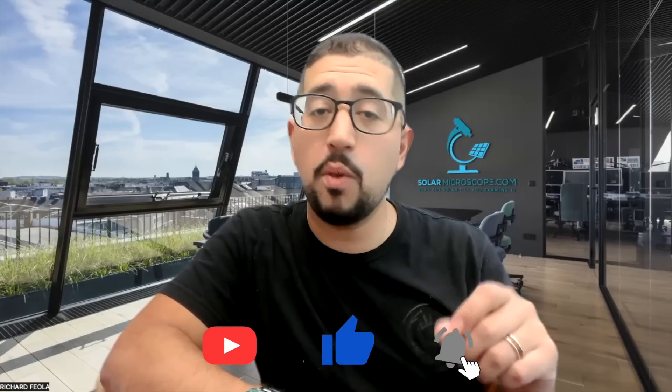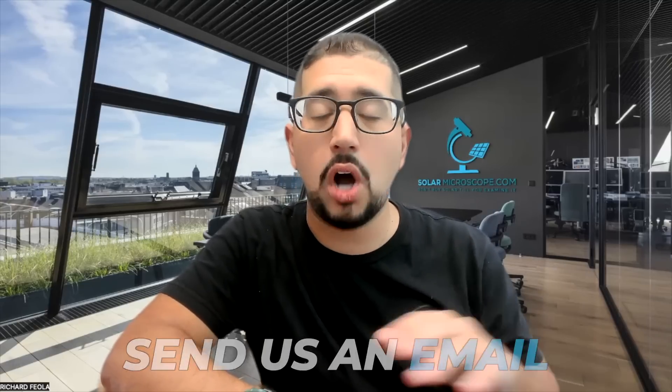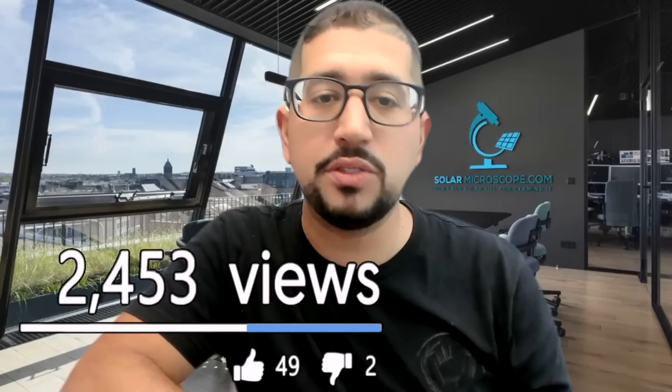Make sure you like this video and subscribe to the channel. If you've had solar on your home and you want to tell the world about your positive experience, send us an email with a video telling us all about your great solar experience, and we'll give you some of the royalties we get from YouTube by this getting viewed by thousands of people.